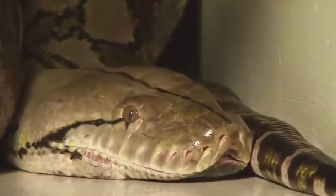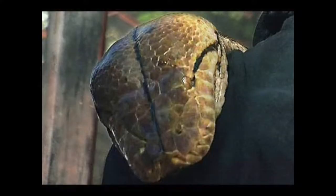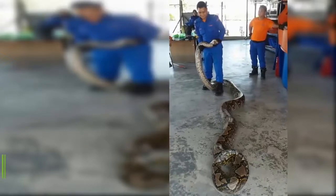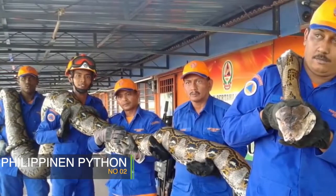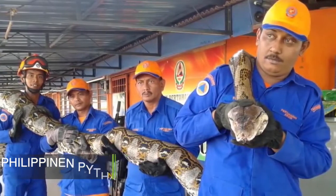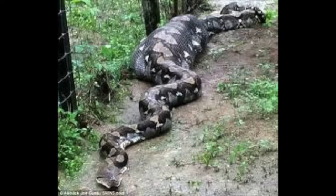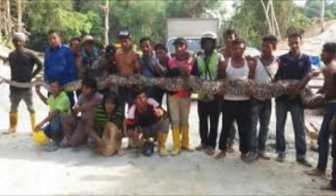This is a long snake that is located in Malaysia, which is located in the middle of the island.